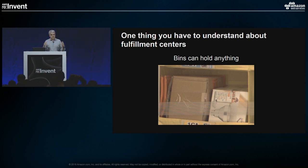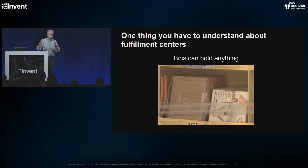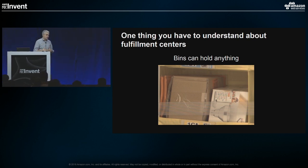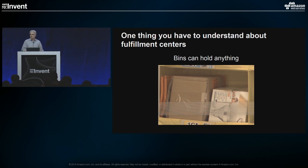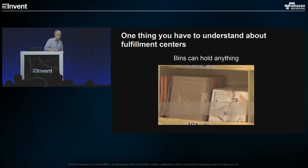We don't allocate bins in an organized way — this bin is for Harry Potter books, this one for Malibu Barbies. What we found is that for both space utilization and efficiency, when we're putting items into the fulfillment center the rule is you put the item in the first place you find space for it. Just like randomized algorithms in computer science, this ends up giving us a much more efficient system that lets us use the space optimally and avoids degenerate cases where things get stuck in one area.